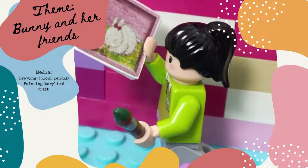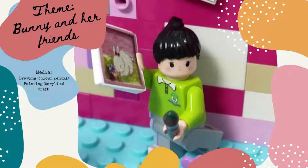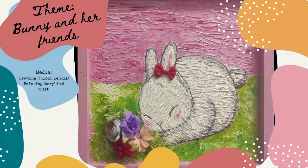Now, let me talk about the first bunny drawing. The name of this work is Cute Bunny. It's a 3D work made by acrylic painting. I also added some flowers to decorate it. It is cool.